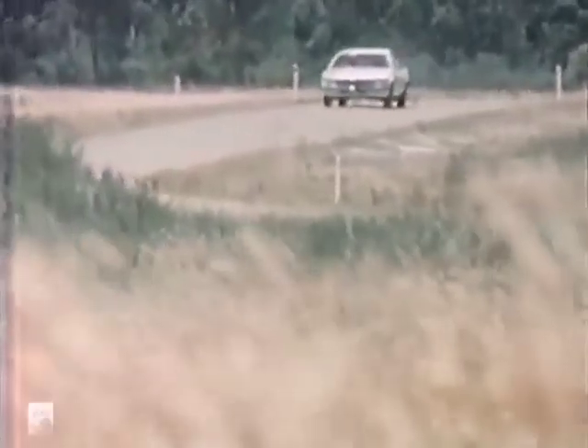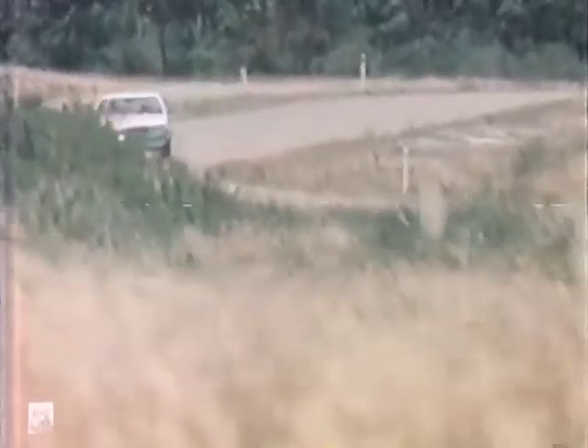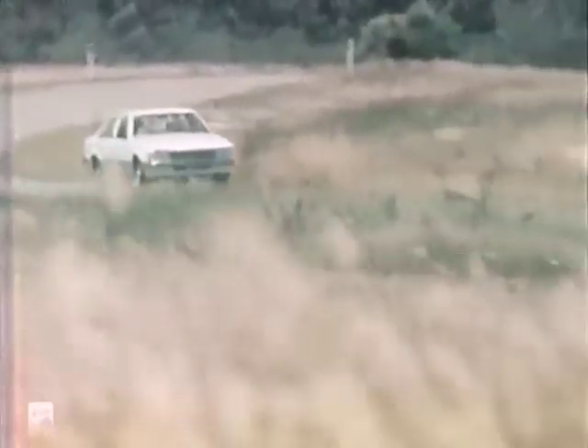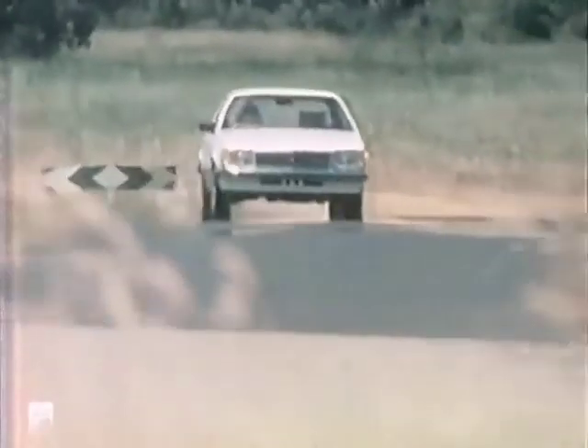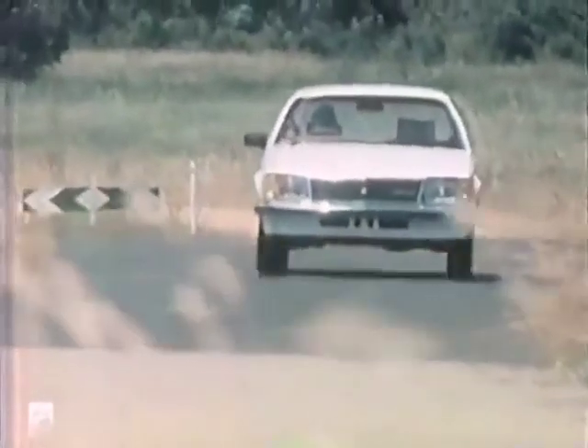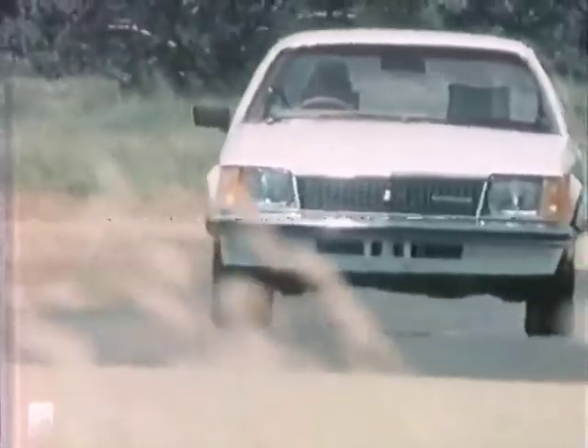It's also worth noting that even at speed, interior comfort levels and ride are both very acceptable — something to keep in mind for long trips, as it means less fatigue for driver and passengers. However, over 100 kilometres per hour or so, there is some irritating wind noise.